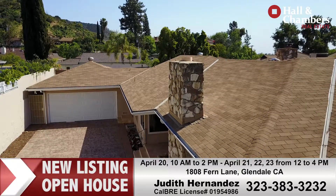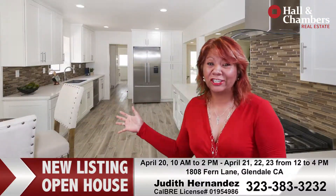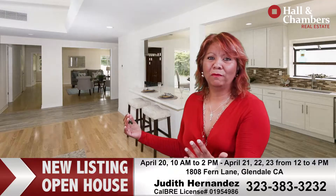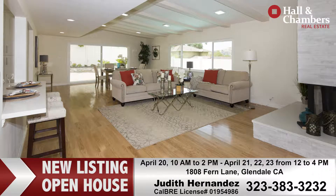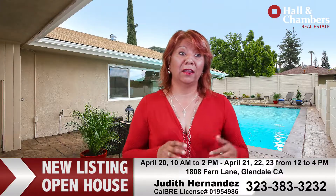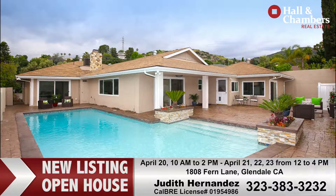This beautiful home has been meticulously done and upgraded. It's got a beautiful kitchen that opens up into a great room. It also has a beautiful living room in the house, so there's plenty of entertaining area. It's got a wonderful updated and upgraded pool area, perfect for entertaining.